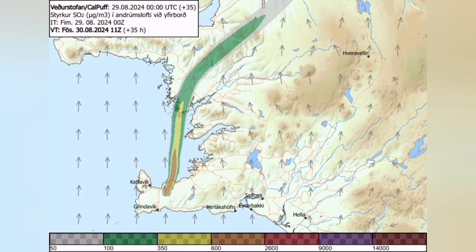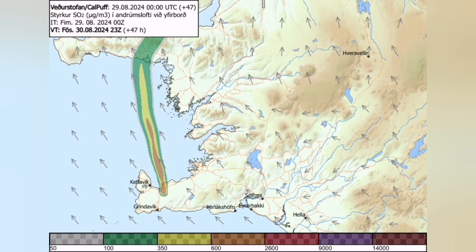The direction of the gas pollution — you can see it here — is changing slightly toward the west in the coming days.